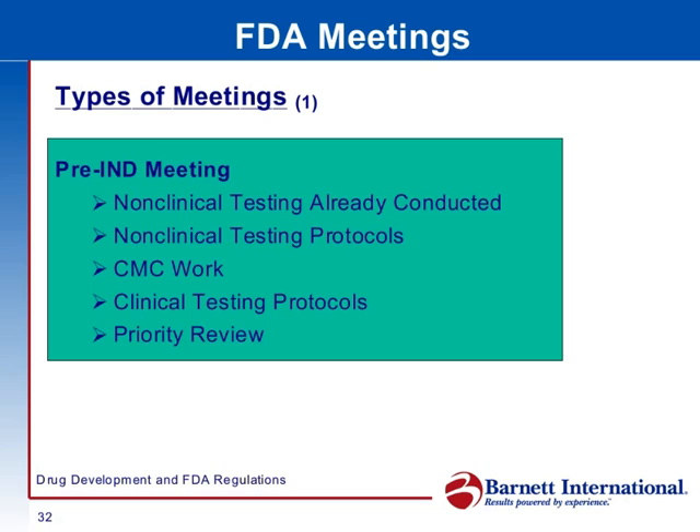The first one is the pre-IND meeting. Here, you will introduce FDA to the molecule for the first time, the non-clinical testing that you've conducted, and what testing you plan to do along with the protocols.